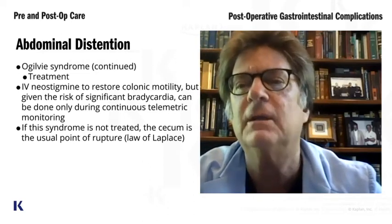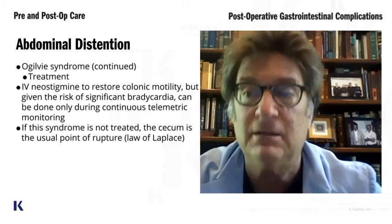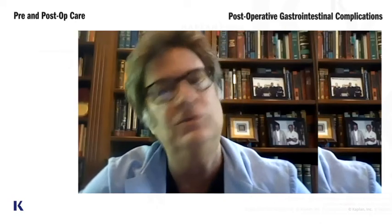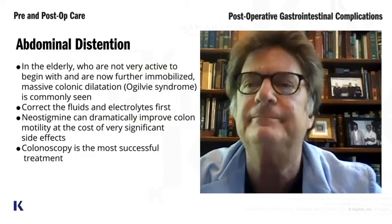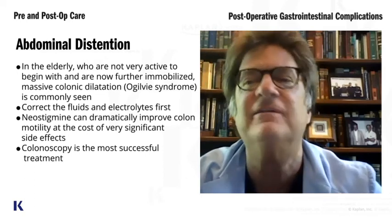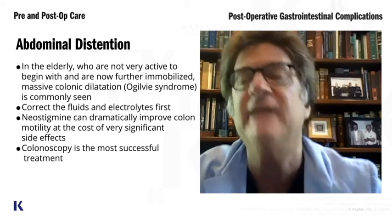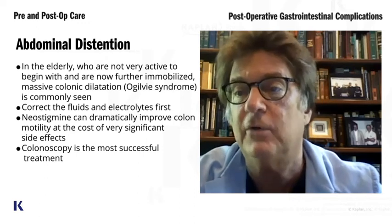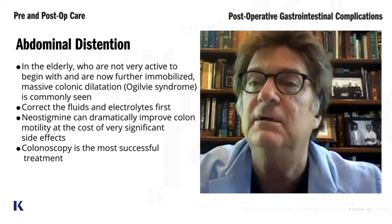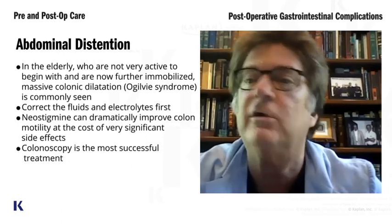Years ago we used to give cholinergic agents like neostigmine to stimulate the colon. We don't do that anymore, because if you've ever given a patient neostigmine or any cholinergic agent, they will hate you — the side effects are unbelievable. What we do now, very simply, is a colonoscopy. They don't need a prep — their colon is full of air. We just pass the scope, suck out the air, and we are done.